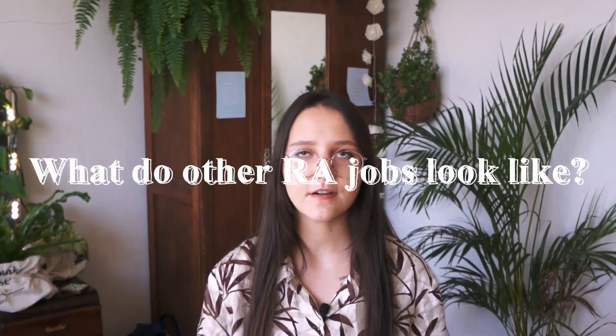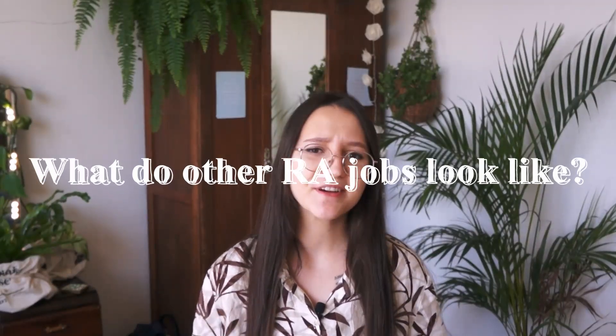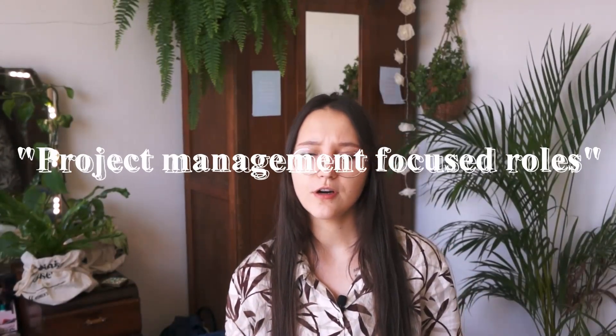My job has aspects that are different from and aspects similar to any other research assistant job. In general, you can divide these roles into two types: one more related to project management and logistics, and one more based on research. Each position can be skewed towards one or the other, or have a mix of both. My job is more focused towards the project management side, so I don't do a lot of reading articles or thinking about research questions or concepts behind test development.